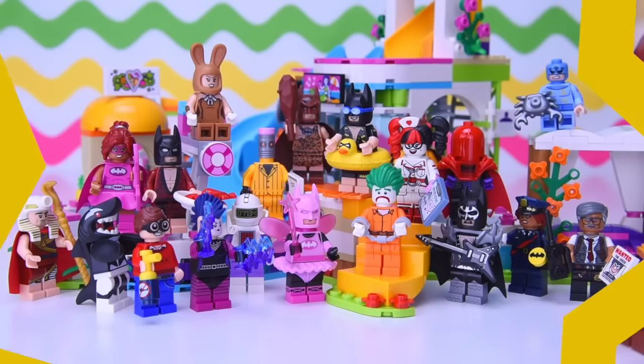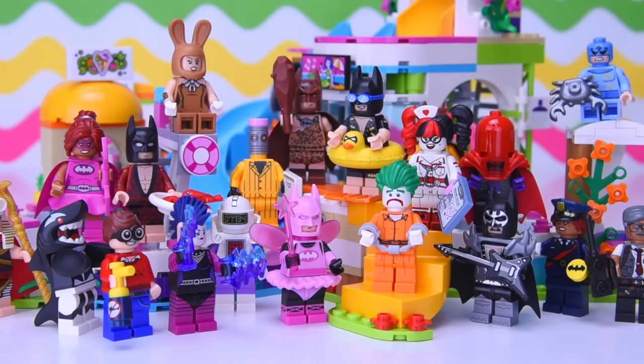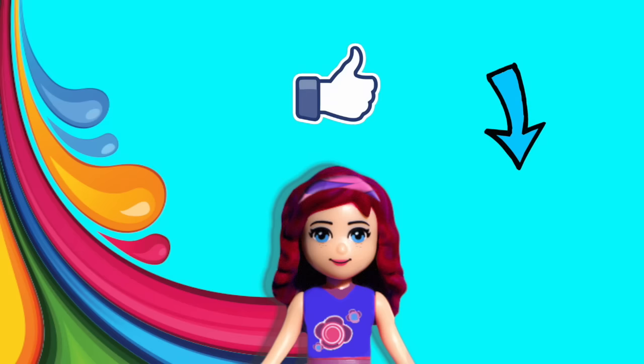And there you are — that is the whole set of 20 minifigures from this series. Which one was your favourite? Make sure you let me know in the comments. There are so many to choose from — I think the rubber ducky Batman is my favourite, that is hilarious. Thank you so much for watching. Please don't forget to subscribe and click like, check out some of my other silly videos, and I will be back with a new one very, very soon.